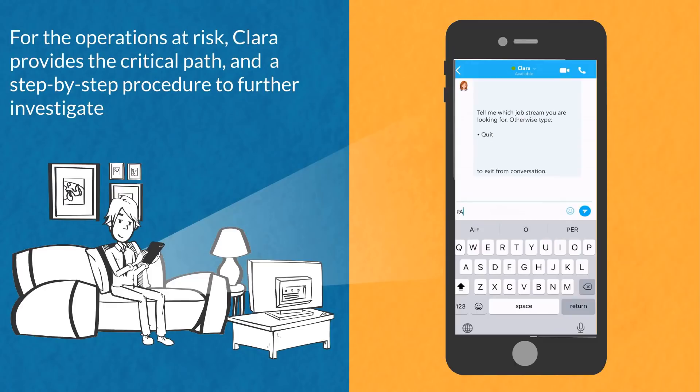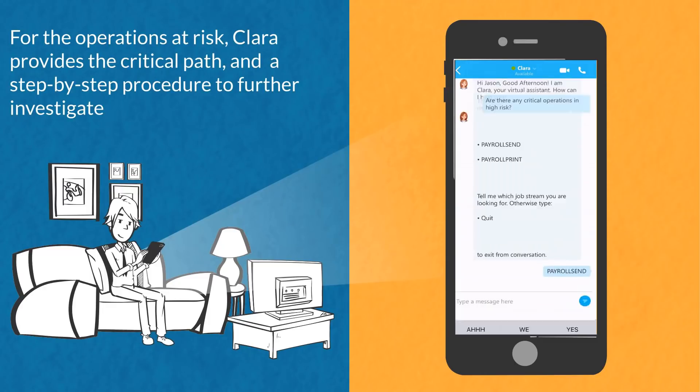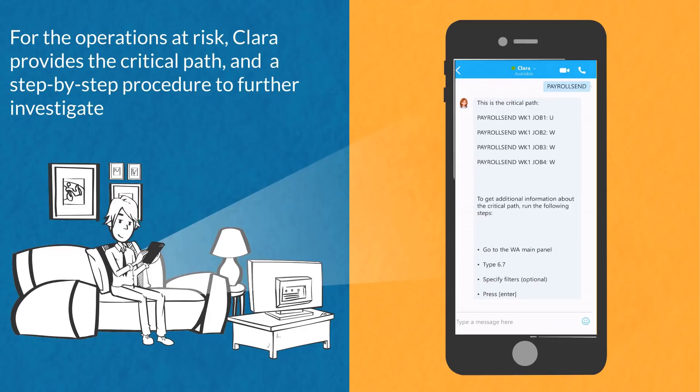Clara identifies the operations at risk and, for the selected operation, provides the critical path and a step-by-step procedure to further investigate. In this way, Jason can take the appropriate actions.